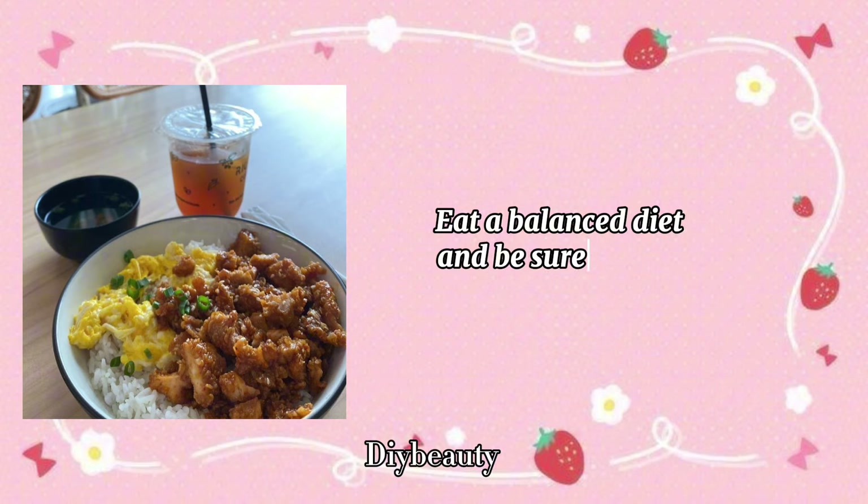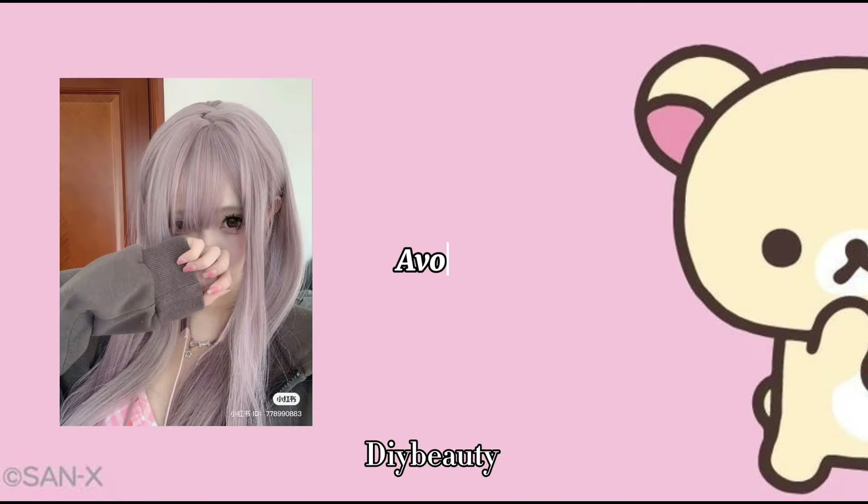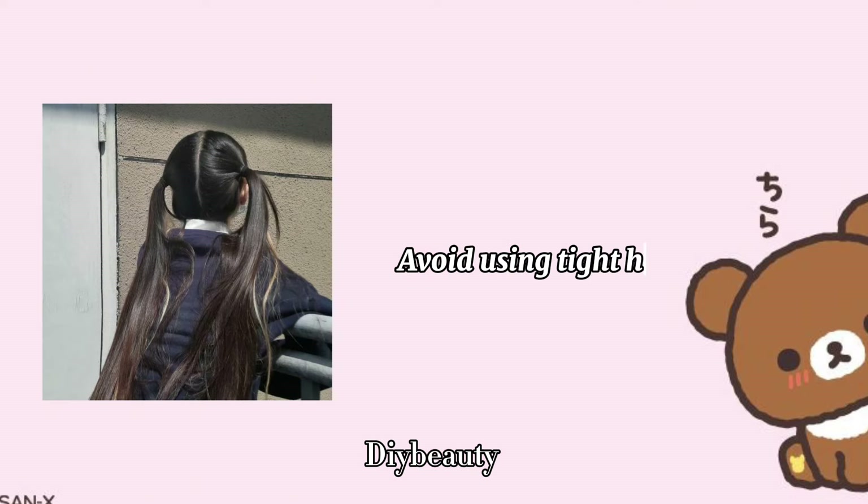Eat a balanced diet and be sure to take supplements. Don't tie wet hair. Avoid dyeing your hair often. Avoid using tight hairstyles.